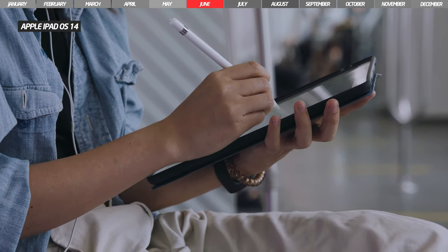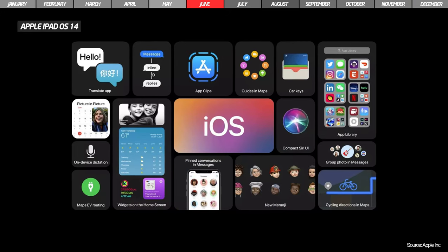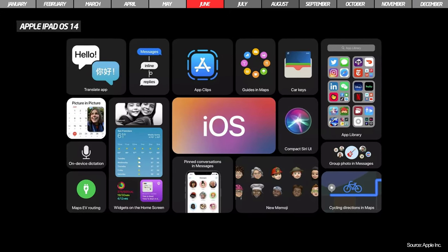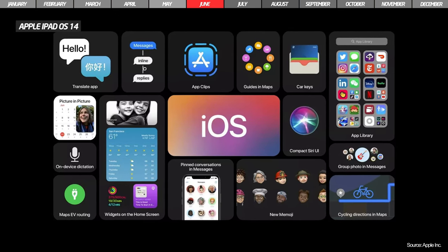There are also some changes for iPadOS. The new version is similar to the one on the iPhone and comes with the redesign of the interfaces for Siri, the incoming calls, the design for widgets, and the updating of the Maps application.